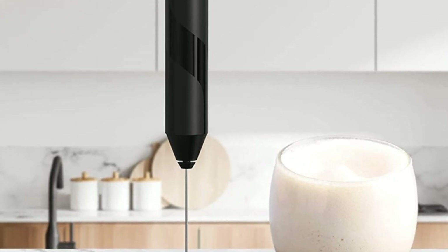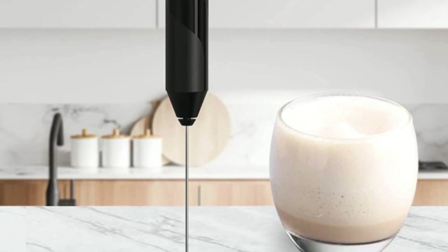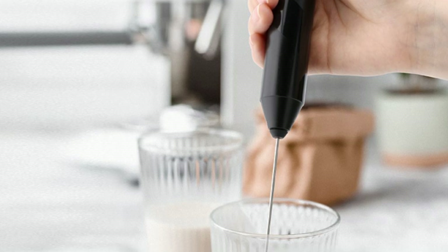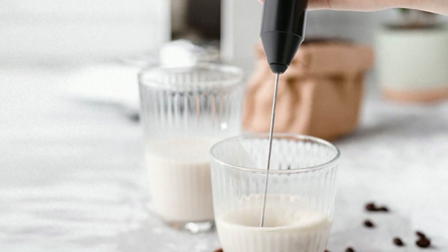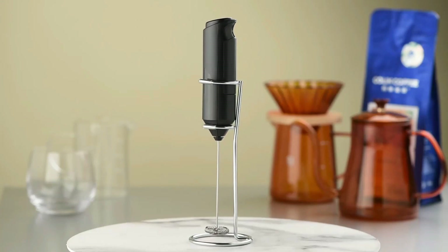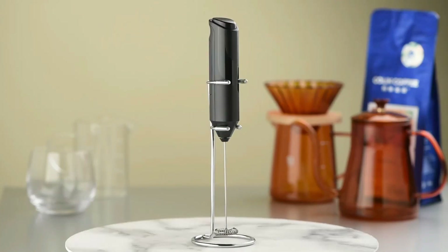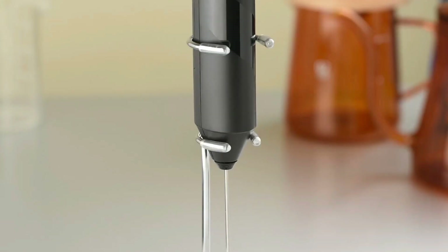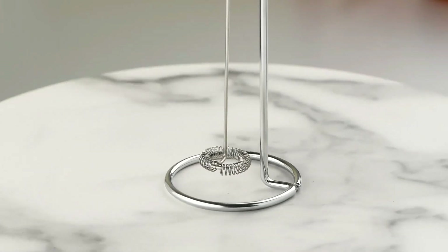The handheld mixer has a chic and modern design that will save you time and energy. It's stylish and ergonomic, making it a great tool for any coffee or tea lover. With a BPA-free shaft, whisk, and hand frother, this electric frother is perfect for those who want a coffee frother that is not only functional but also looks great in any kitchen. At the end of the day, the milk frother handheld is a reliable tool that you can use to create delicious, frothy drinks every time.